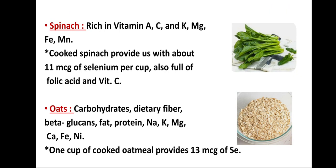Next in the list is spinach. Spinach is rich in vitamin A, vitamin C, and vitamin K. It is also rich in magnesium, iron, and manganese. Cooked spinach provides about 11 microgram of selenium per cup, and is also full of folic acid and vitamin C.